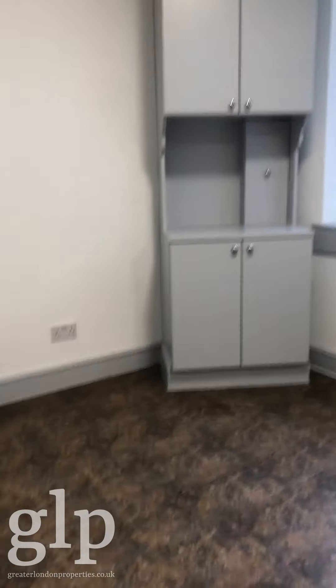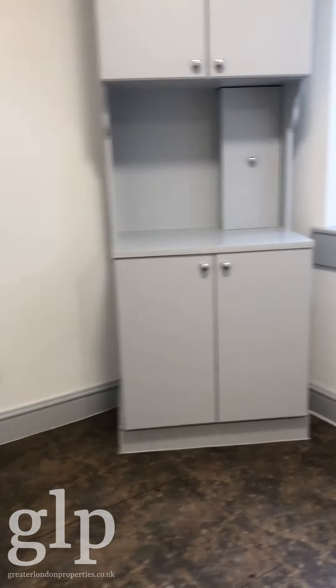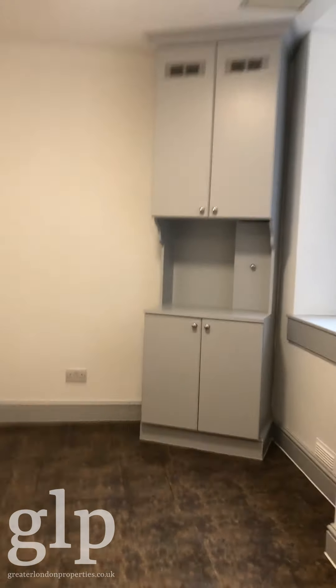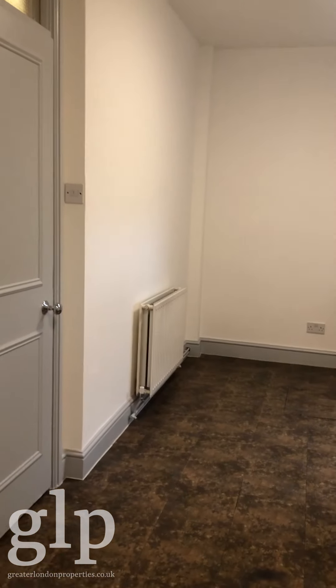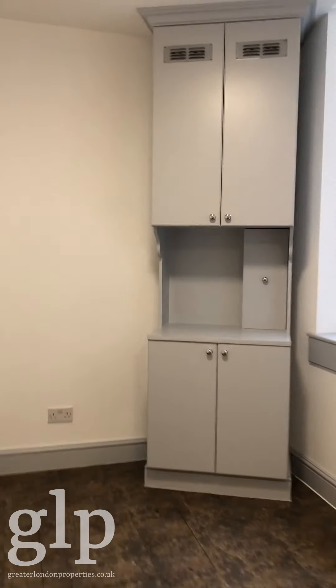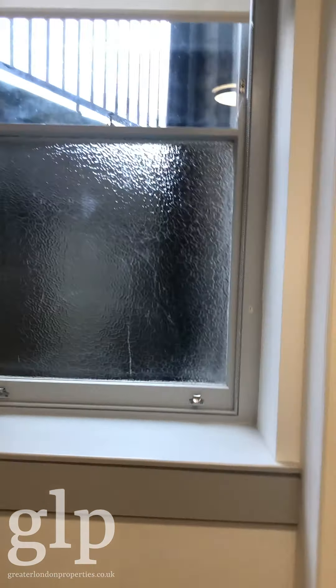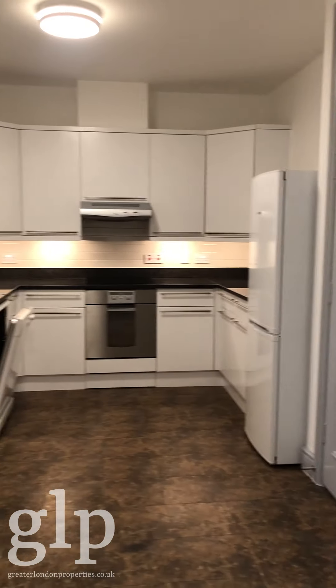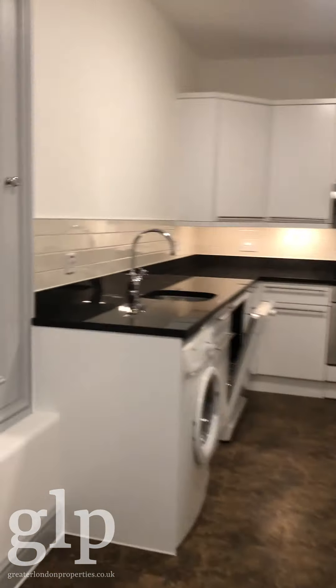And that is the door to the kitchen — a very spacious kitchen which is an eating kitchen, so you have very good space to put a dining table here. I'm going to step back so you can actually see the space — you can fit a nice dining table in here.